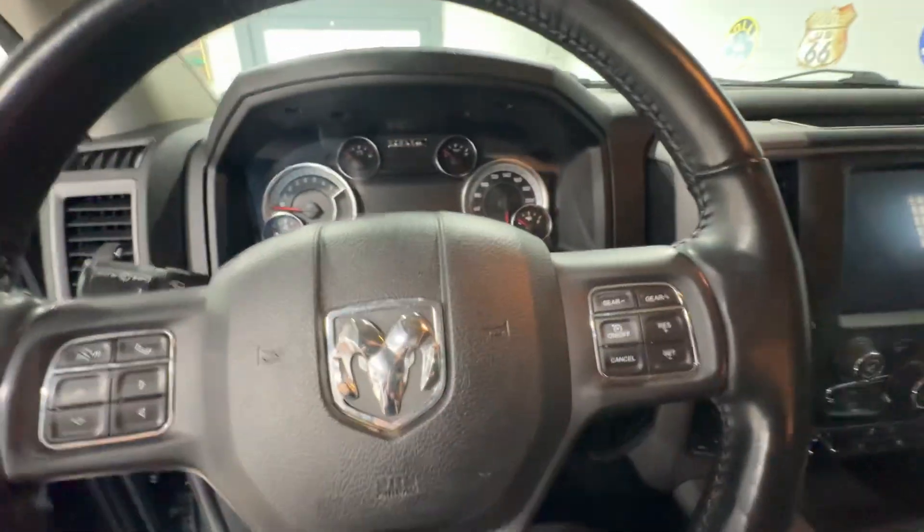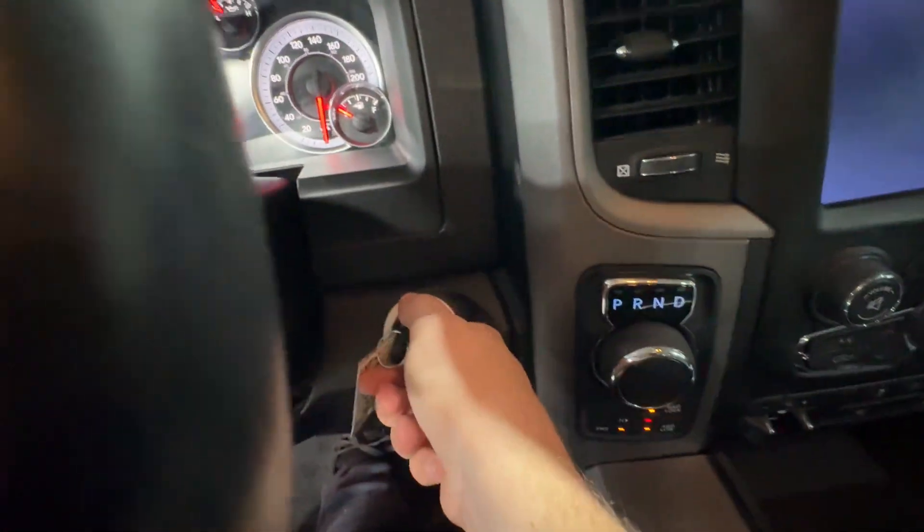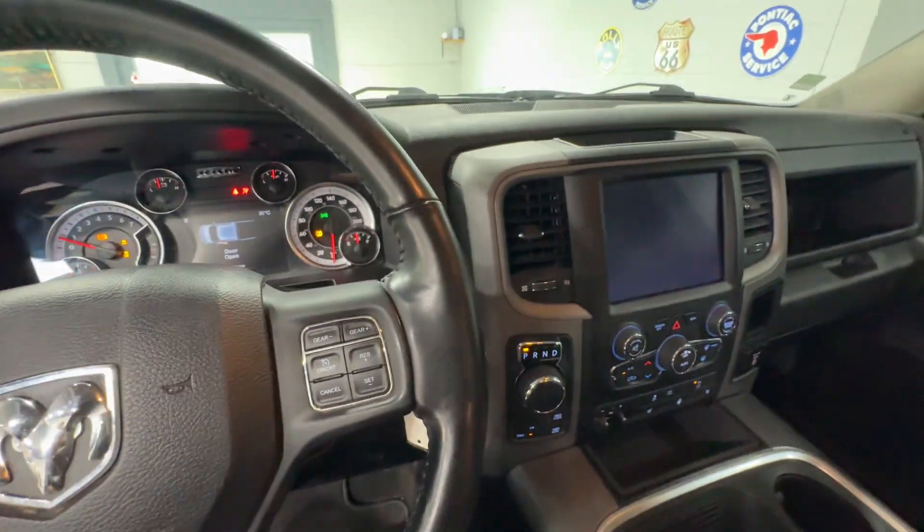Hopping inside, it is your traditional Dodge key start here. Turn it over and everything will roar to life.